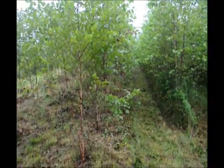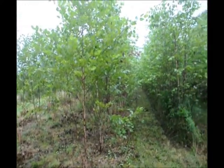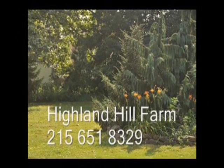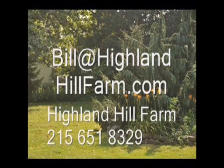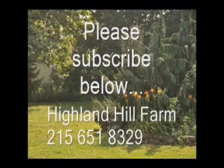So why not also try and grow something that you can sell and profit from as well as improve your deer habitat. If you have questions about trees and shrubs, give us a call at Highland Hill Farm at 215-651-8329, or email us at Bill@HighlandHillFarm.com. If you like this video, I hope you subscribe — please go to the subscribe button and subscribe to our videos. Thank you, have a nice one.